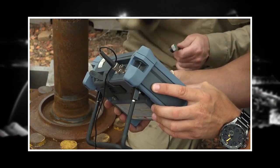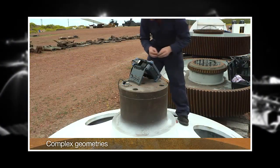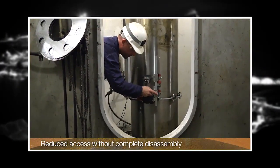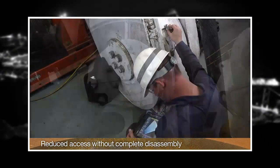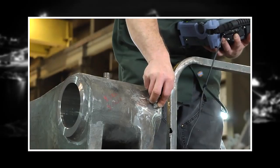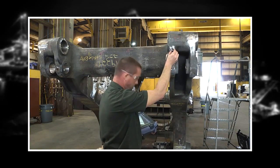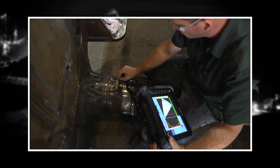Mining equipment ultrasound applications can be difficult. Large and long parts, complex geometries, and reduced access without complete disassembly are only a few of the inherent difficulties faced by NDT inspectors in the mining industry. Many tests are designed as a best fit or require multiple wedge changes or special transducers designed to accommodate the test.